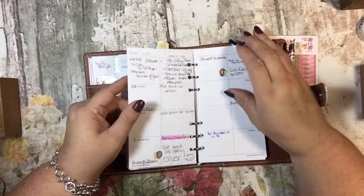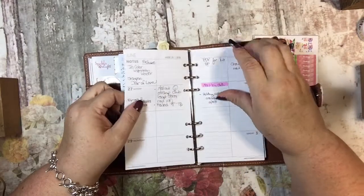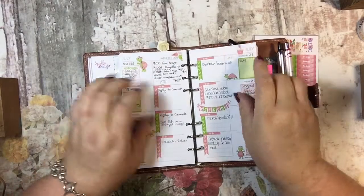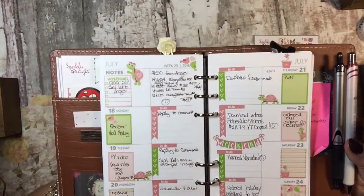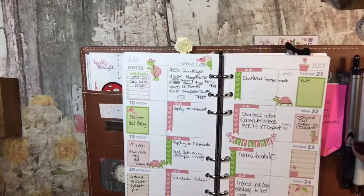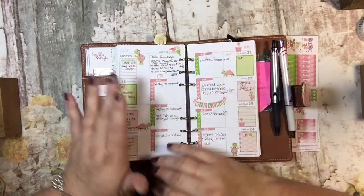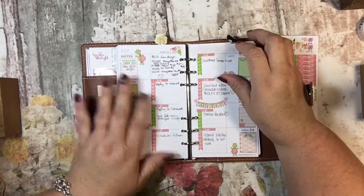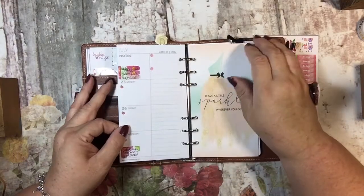A couple of weeks ago I bought the personal size of these cute turtle stickers from Adorably Amy, and they are so cute — little turtles with little details. I thought, okay, I'm just going to decorate: not a ton, but enough to mark what I have to do. I did it and I have fallen in love with it because it's so cute.